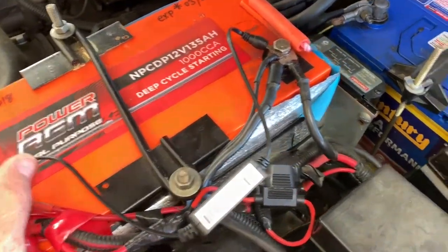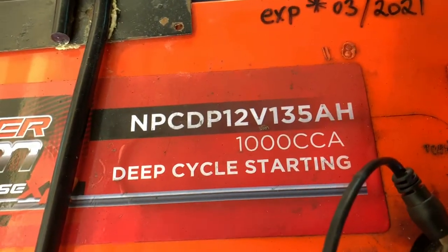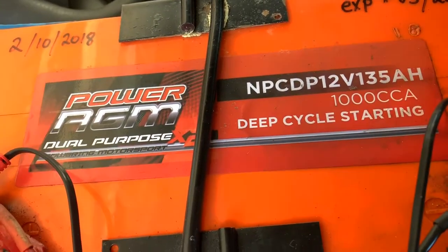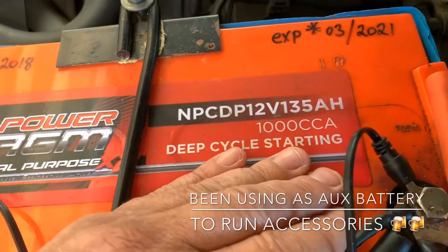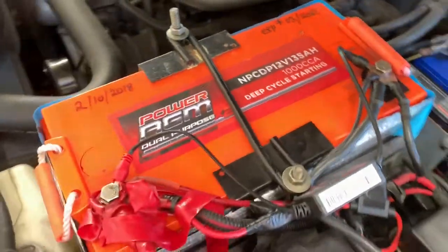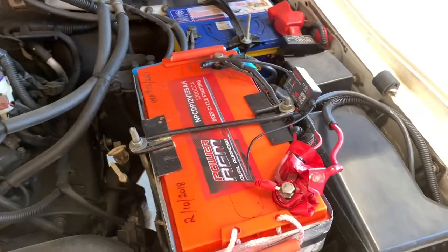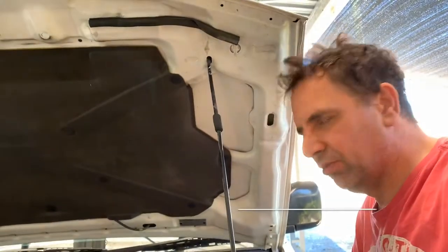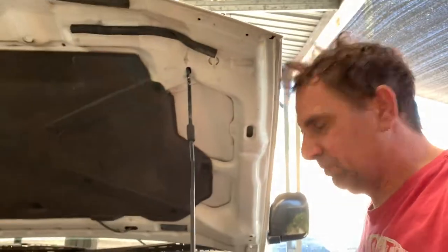It's 135 amp hours in size, and it's a dual-purpose battery — it's actually a cranking battery if you want to use it to start vehicles: a thousand cold cranking amps. It's been in the Pajero now over 10 months and there's no problems with it at all. Of course you can't beat lithium, but not a lot of people have got over a thousand dollars to buy a lithium battery, so for 135 amp hours it's not too bad, especially when you can put it under your bonnet.